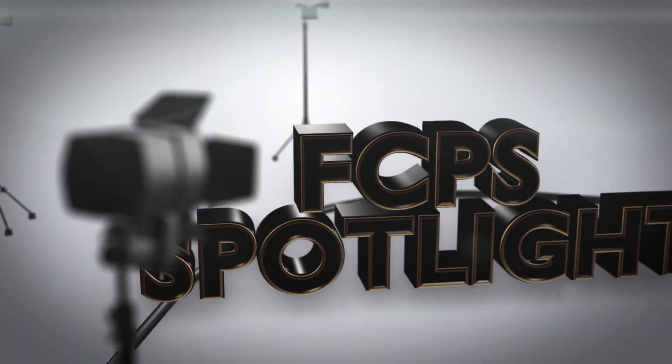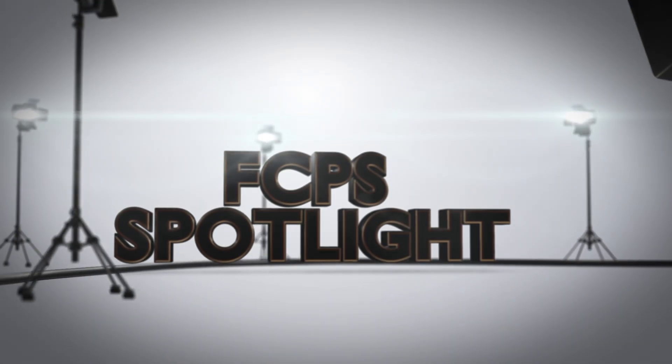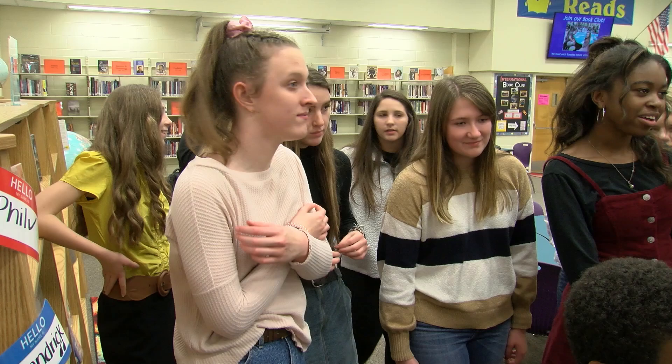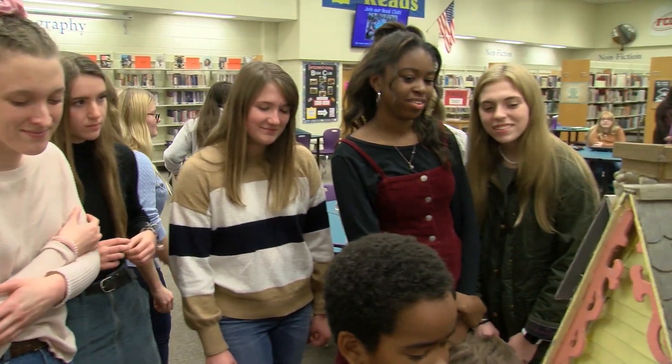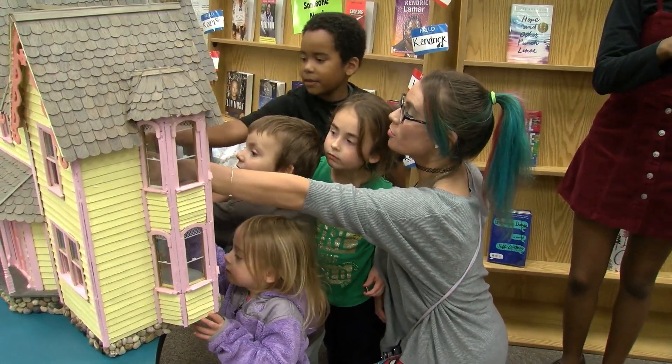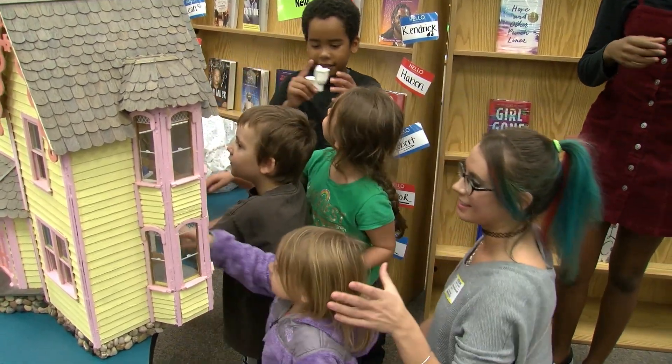Students are using interior design to create an impact in their community. Students in James Wood High School family and consumer science teacher Emily Barnes' introduction to interior design classes recently completed a project that enabled them to engage in research, interior design, and community service.